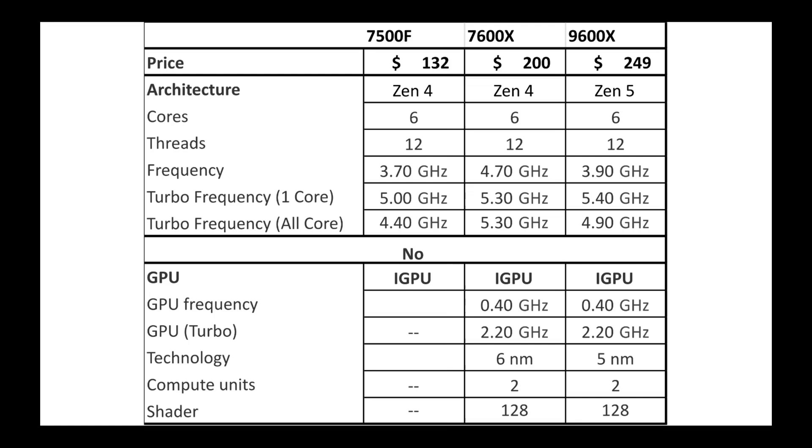One of the things that makes the 7500F cheaper is it doesn't have the integrated graphics that the other two have. Both the 7600X and 9600X have two RDNA cores, which for gaming you're not going to do much with, but it is nice to have for troubleshooting and similar tasks.